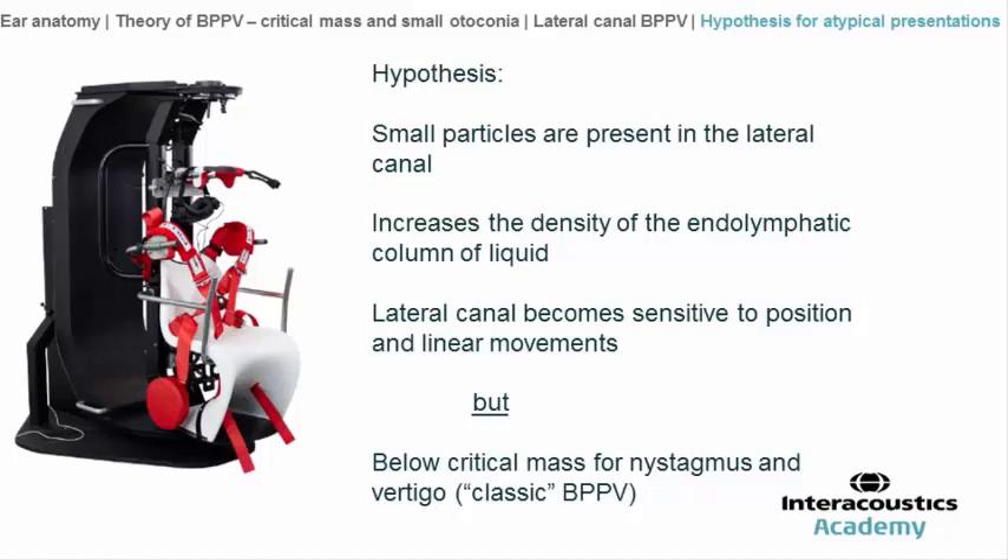These particles increase the density of the canal, making the endolymphatic column of liquid sensitive to the position of the canal. The stimulation of both cupolas of the lateral canal becomes asymmetric, giving sensations that are disabling during head movement or head position while looking upward, downward, or making movements in the horizontal plane.